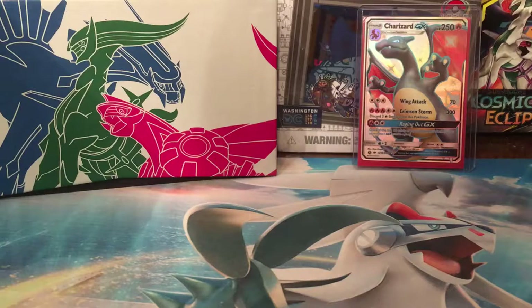Over the course of the channel's life I will be going through quite a few different things, mainly Pokemon card openings, but I will go through some of the other geeky things that I do have in my room. So yeah, let's just crack into what we've got today.